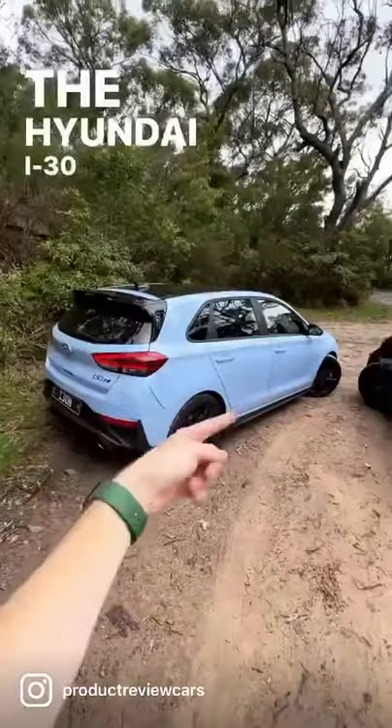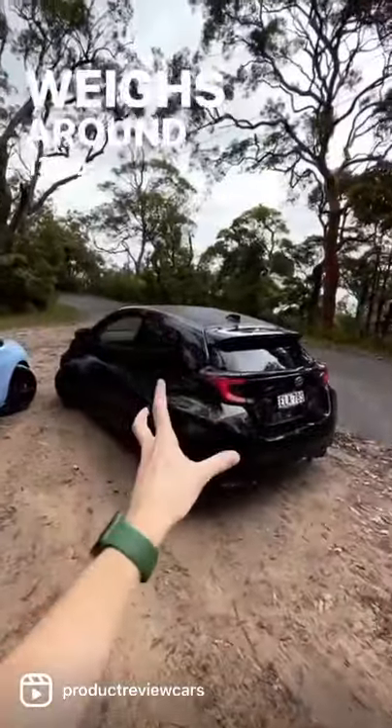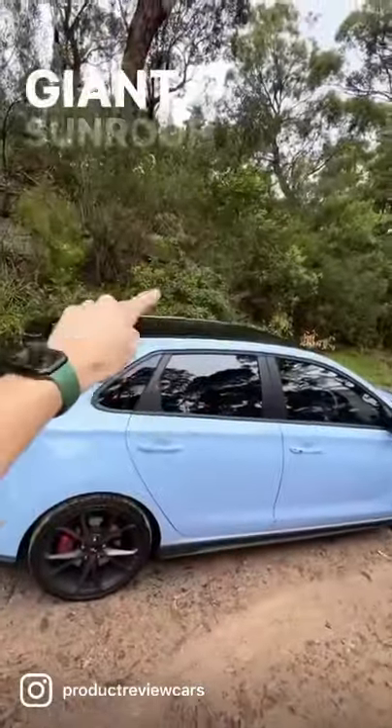Number two is weight. The Hyundai i30N weighs around 1,500 kilograms, where this weighs around 1,300 kilograms. That's partly helped because this one has a carbon composite roof, but this one has a giant sunroof on top.